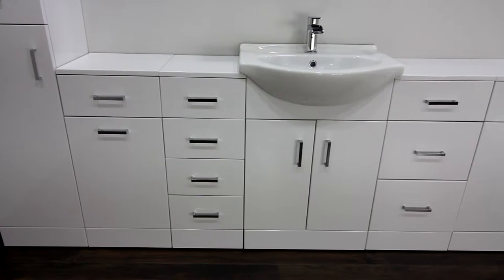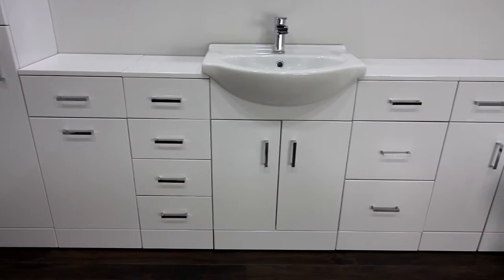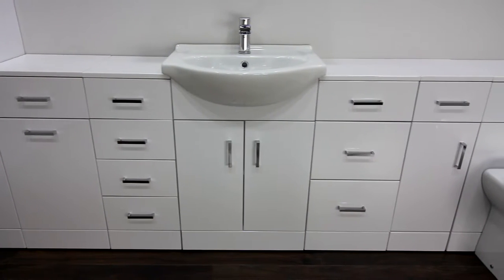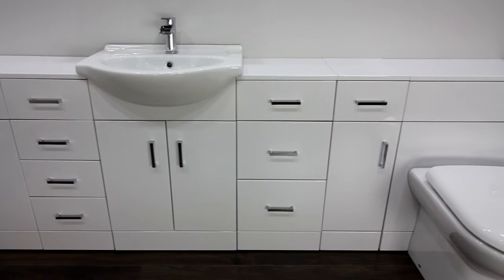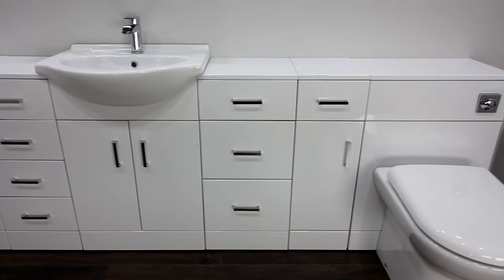This high gloss white bathroom furniture collection can create your ideal bathroom thanks to the flexibility of these configurable units. They can be fitted together to create a seamless finish in your bathroom.